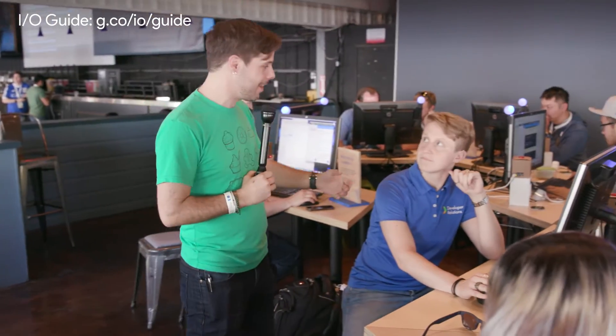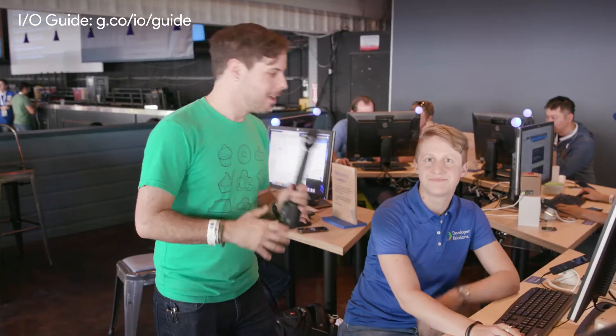And if you have any issues or you want to get in more depth, you can ask a Googler for their help — any question you happen to have. I'd like to learn a little bit more about what it feels like to do a Codelab here at I/O. Claire, how are you doing?